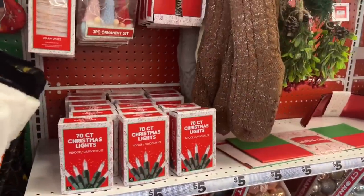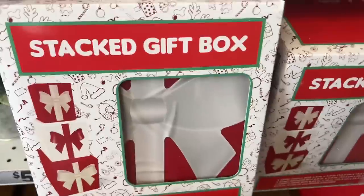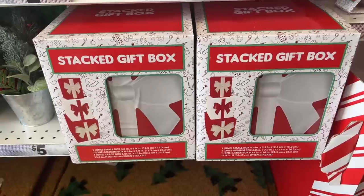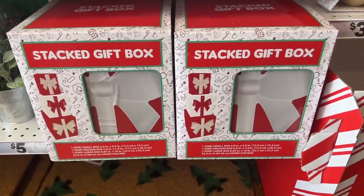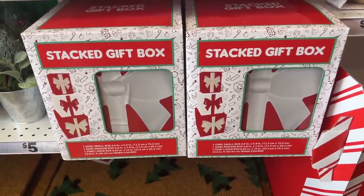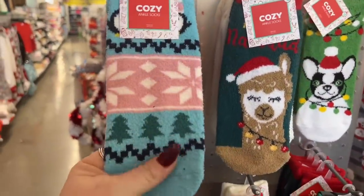There are a couple other new things over here — they have stacked gift boxes available for five dollars. You get one small box (4.9 by 5.9 inches), one medium box (6.8 by 7.9 inches), and one large box (8.85 by 10 inches). Super cute! They also have all these different cozy socks for two dollars.